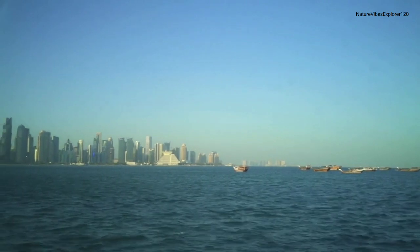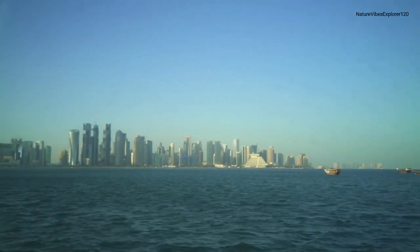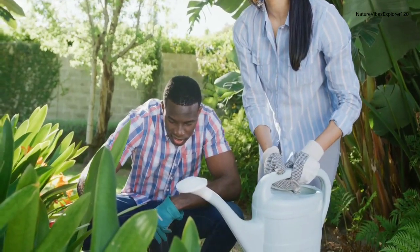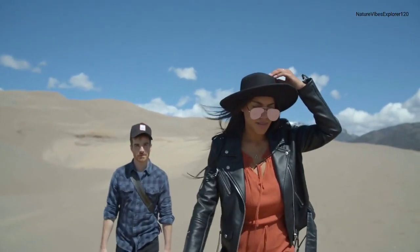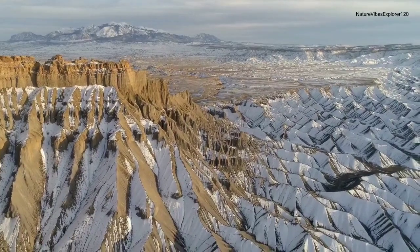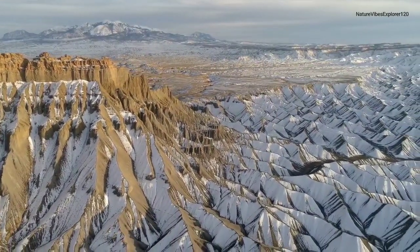Thank you for joining us on this captivating journey through Middle Eastern nature and wildlife. We're embarking on a journey to discover the diverse and unique natural habitats of the Middle East. Join me as we explore the rich biodiversity that thrives in this region.